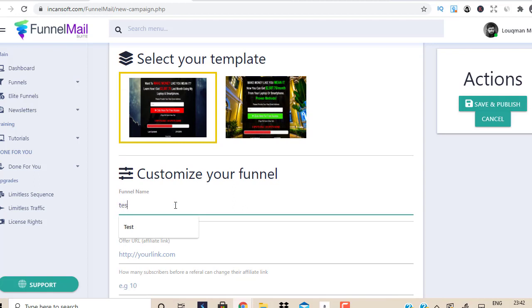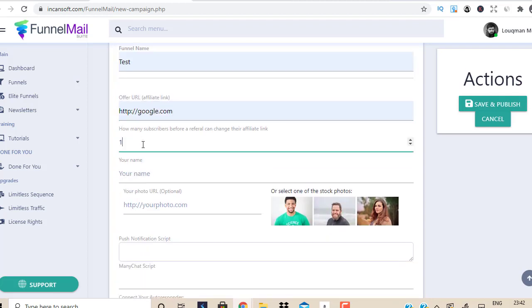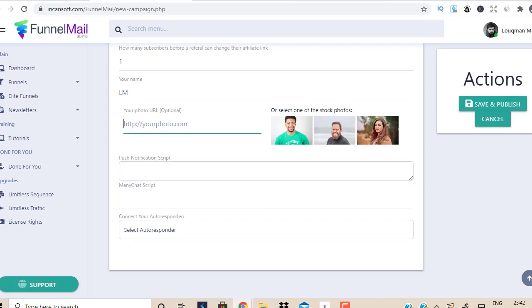I'm going to put 'test' for this purpose. This is where you put your affiliate link — I'll just put Google.com. I'll fill in a name here, and you can put any image here. Just leave everything as it is.